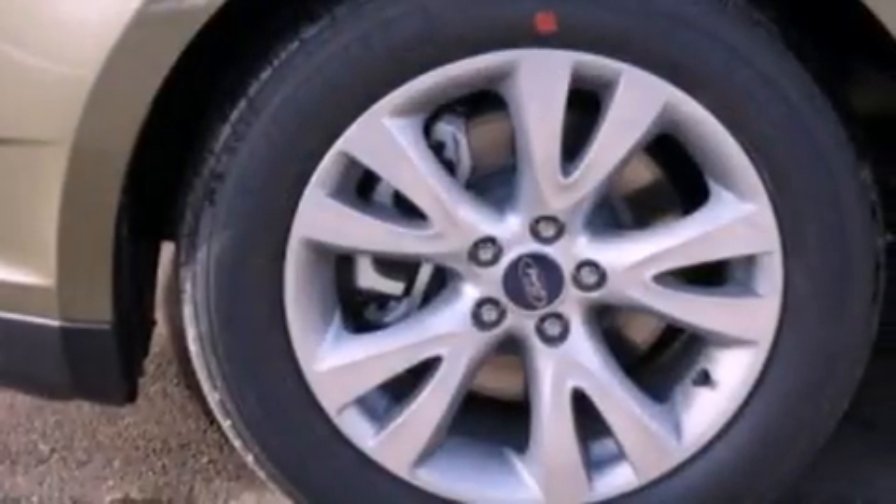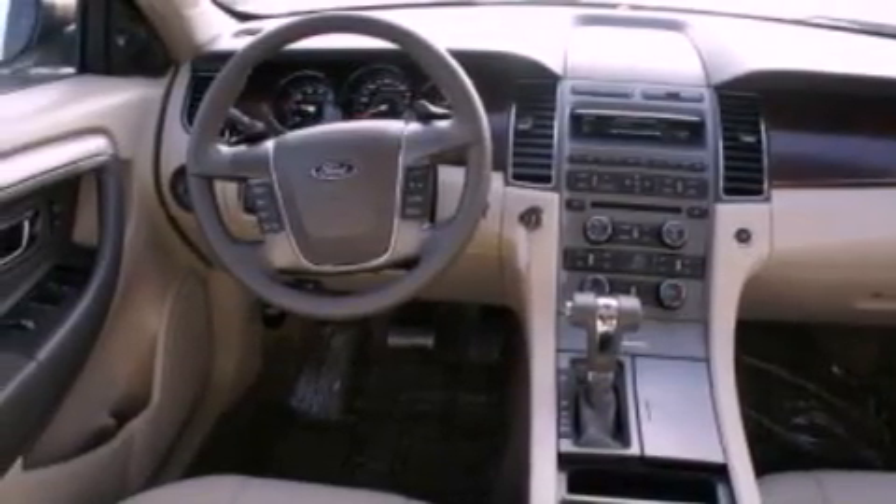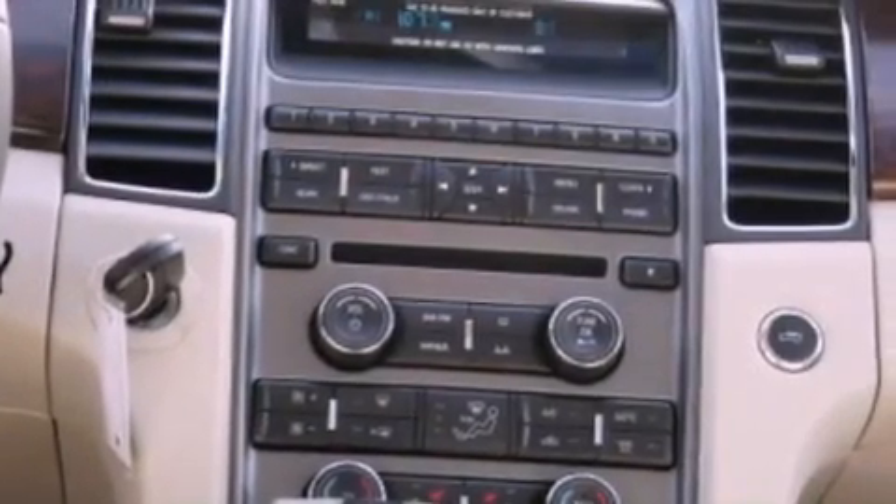The following features are also included: traction control and stability control systems, air conditioning, cruise control, a leather wrapped steering wheel, and steering wheel mounted gear shifting.